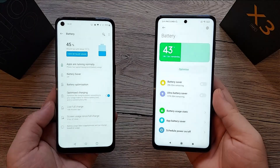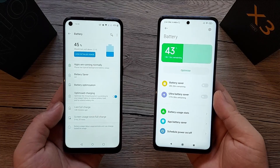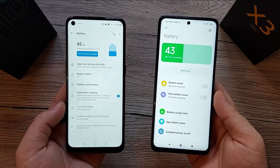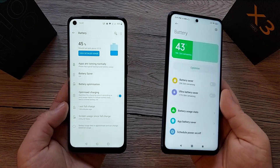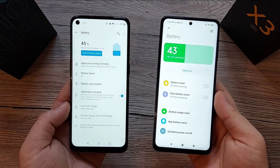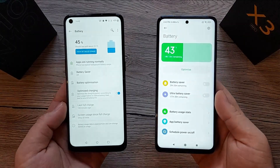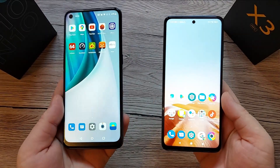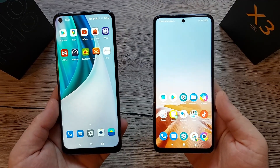For battery, the OnePlus Nord N10 has a 4,300mAh battery with 30W fast charging, while the POCO X3 NFC has a larger 5,160mAh battery with 33W fast charging — advertised to charge to 62% in 30 minutes and 100% in 65 minutes. That charging test hasn't been done yet, but may be covered in a future video.